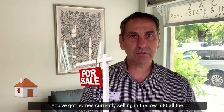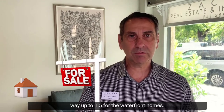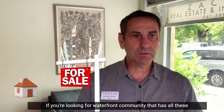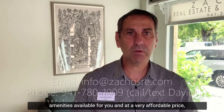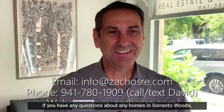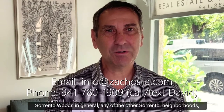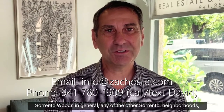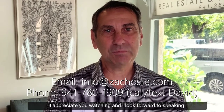Homes are currently selling in the low $500s all the way up to $1.5 million for the waterfront homes. If you're looking for a waterfront community with all these amenities at a very affordable price, I think Sorrento Woods is a great option. If you have any questions about homes in Sorrento Woods, any of the other Sorrento neighborhoods, Laurel, Nokomis, or any of the other areas we serve, please feel free to reach out. I appreciate you watching and I look forward to speaking with you again soon.